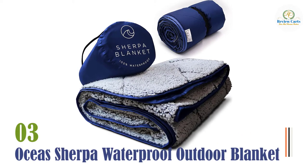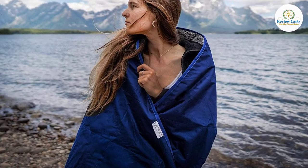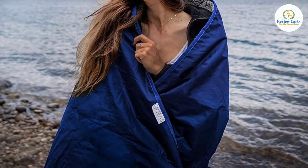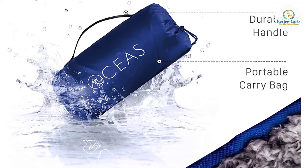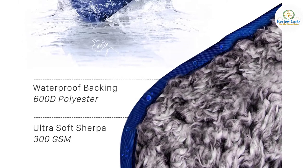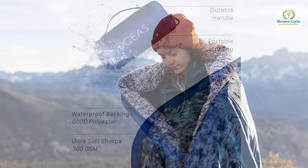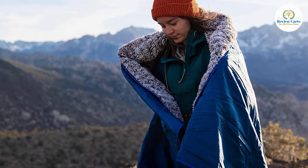Number three: Osseus Sherpa Waterproof Outdoor Blanket. The Osseus Sherpa fleece blanket is one of our all-time favorites because it's waterproof for use as a ground cover, cozy for bundling up, and awesomely affordable. This blanket took a little getting used to since the waterproof lining makes it a bit stiff and crinkly, but the more we used it the more we came to love it.